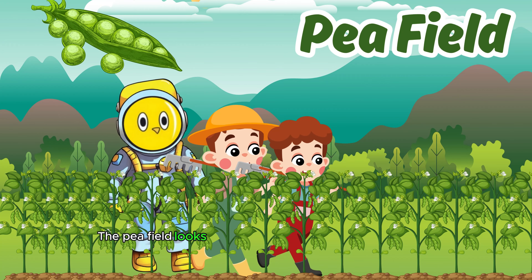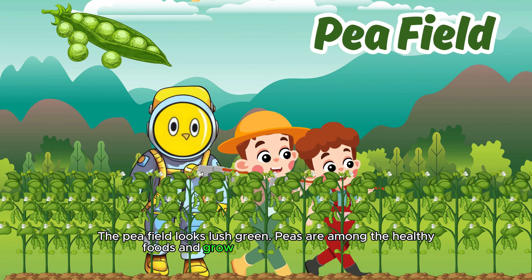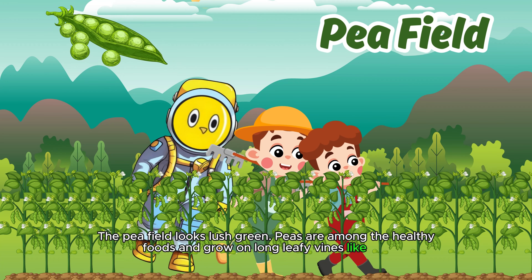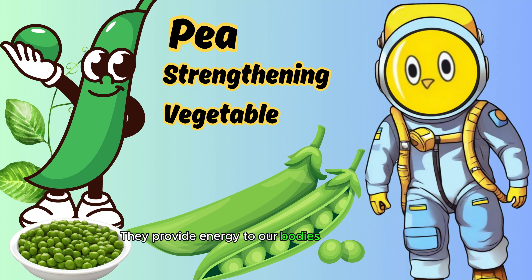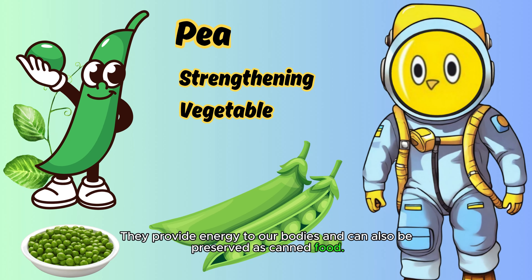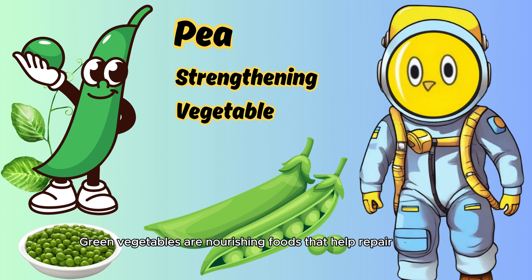The pea field looks lush green. Peas are among the healthy foods and grow on long, leafy vines like this. Peas are tiny, round, and a fresh source of nutrients. They provide energy to our bodies and can also be preserved as canned food. Green vegetables are nourishing foods that help prepare our body.